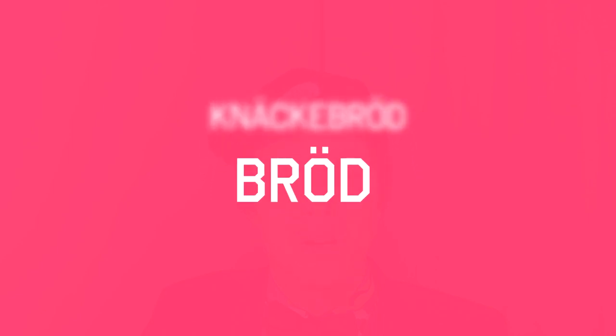The second word is bröd, which essentially means bread, because it's pretty similar to the English word.